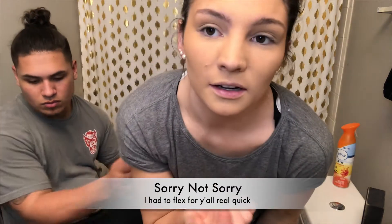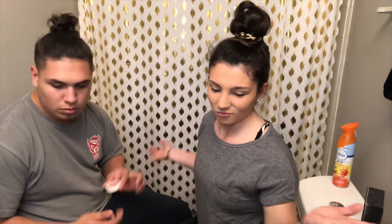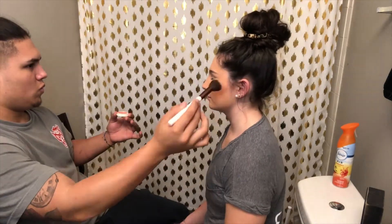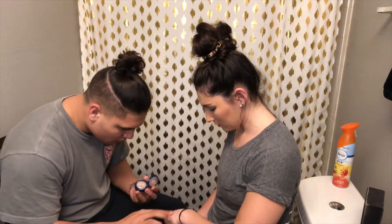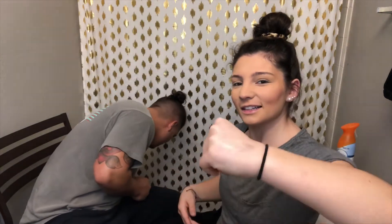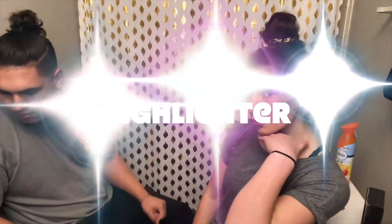The one good thing about my cheeks is that they're high enough. You gotta blush. Contour? Do you have a blush? Yeah, in there somewhere. So I've never really had to worry about that. Rose gold blush, oh my god. Let's do this. It's because the light is over there. There it is. Highlighter.